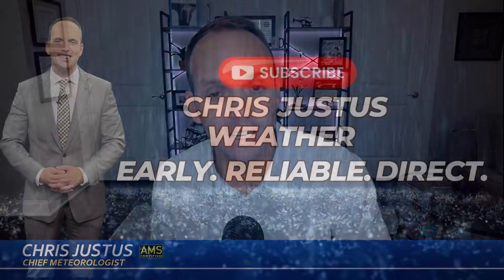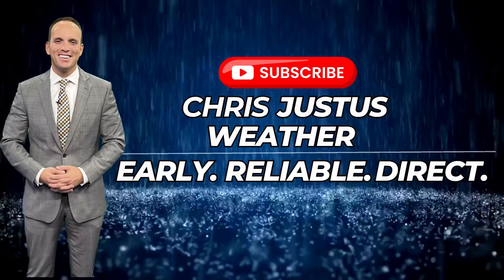Brand new model data coming in today showing the possibility of two tropical systems making landfall in the Caribbean, maybe even the United States over the next week. I'm meteorologist Chris Justice keeping you up to date on all things tropical, all things severe weather.